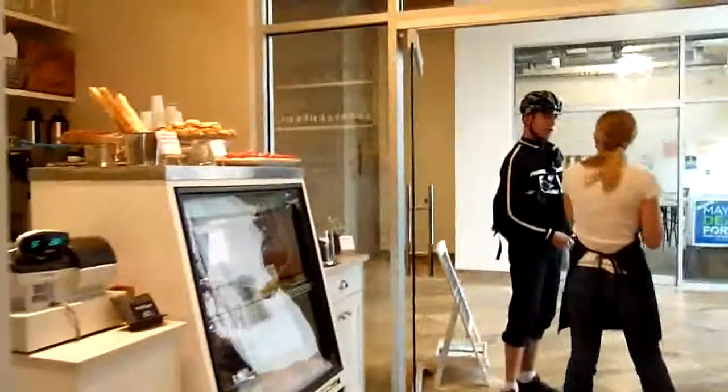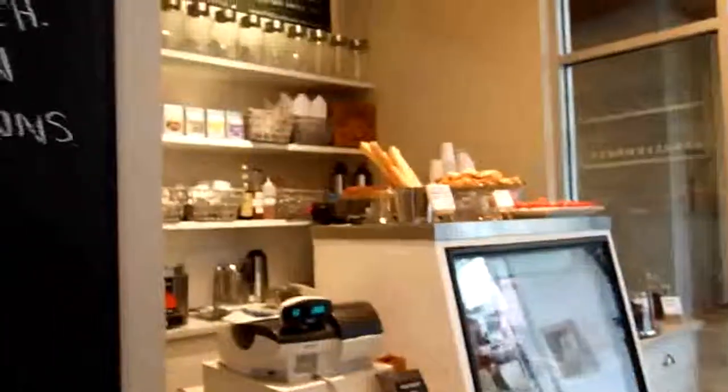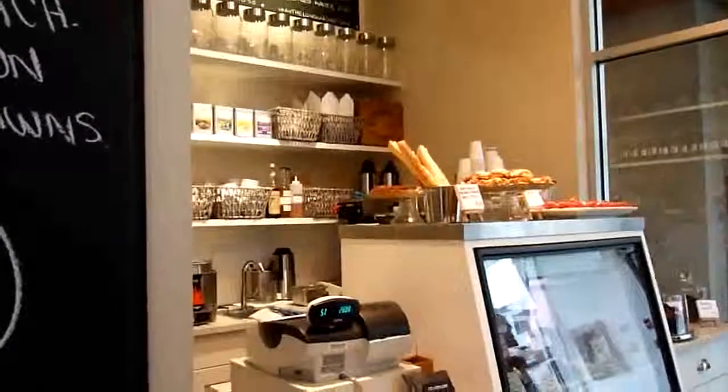We have our cafe and our pantry. In the cafe, we have lunch every day — salad, soup, sandwiches — the menu changes every day. You can see the menus up here.